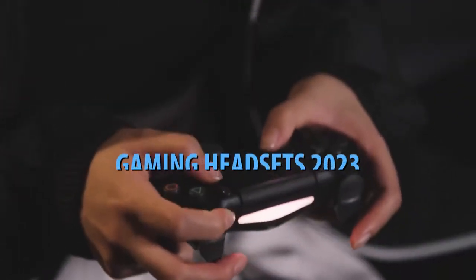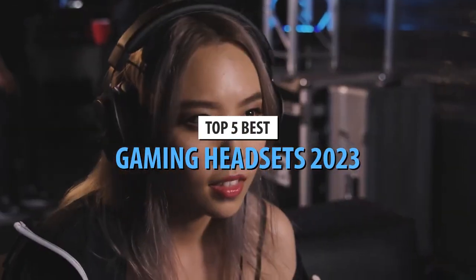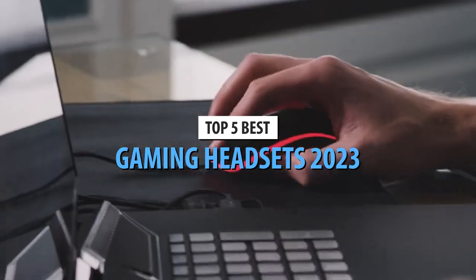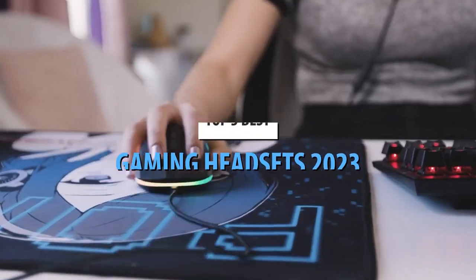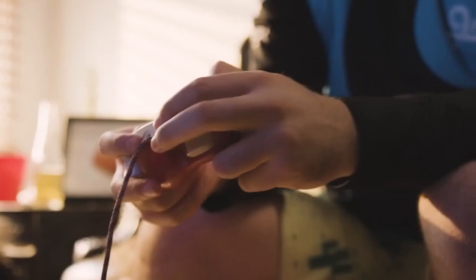What's up guys, today's video is on the top 5 best gaming headsets in 2023. Through extensive research and testing, I've put together a list of options that'll meet the needs of different types of buyers. Whether it's price, performance, or its particular use, we've got you covered.